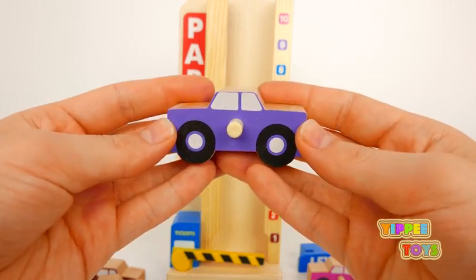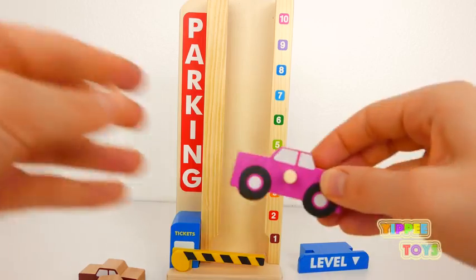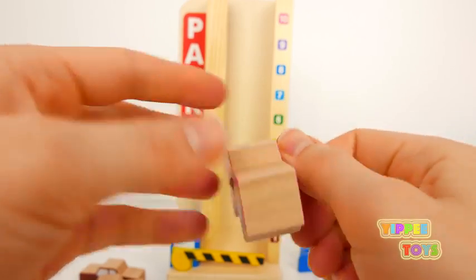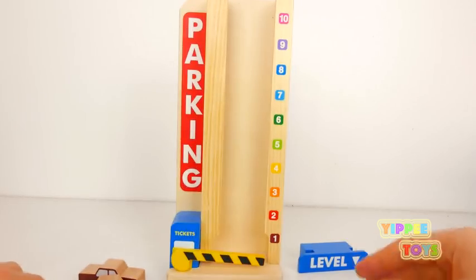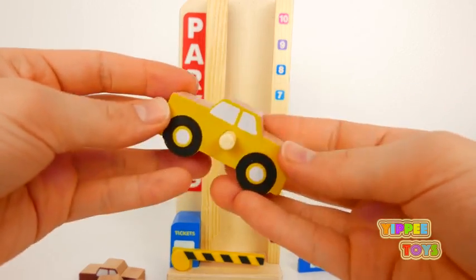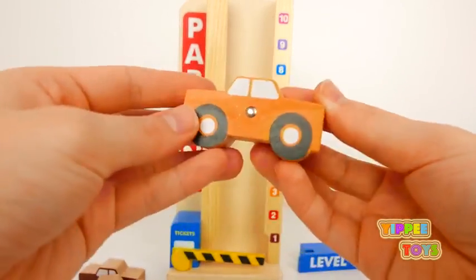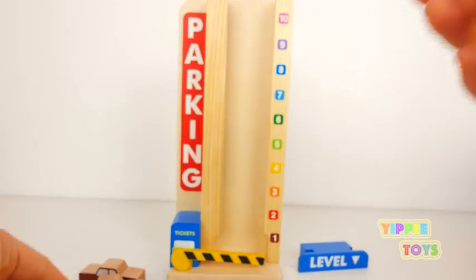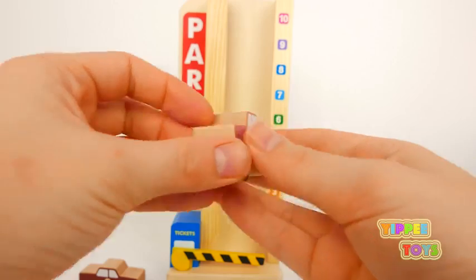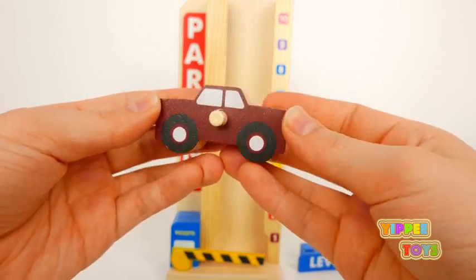This is a purple car. This is a pink car. Here's a yellow car. Here we have an orange car. Here comes the red car.